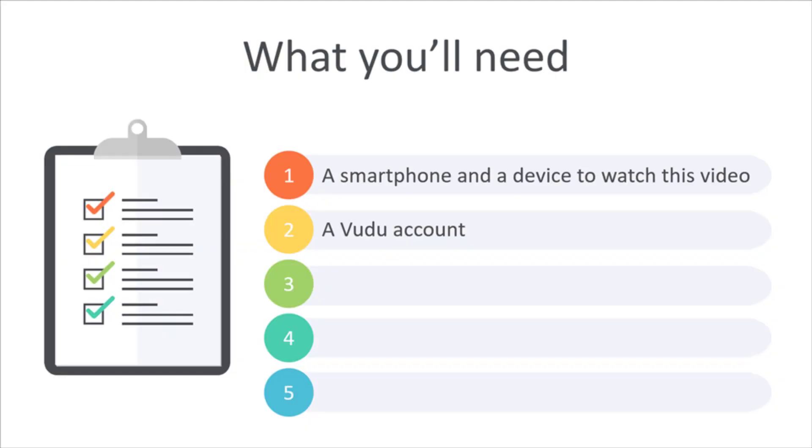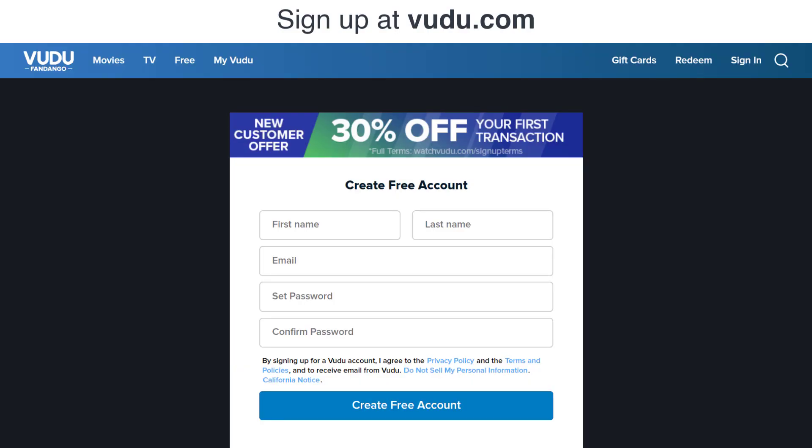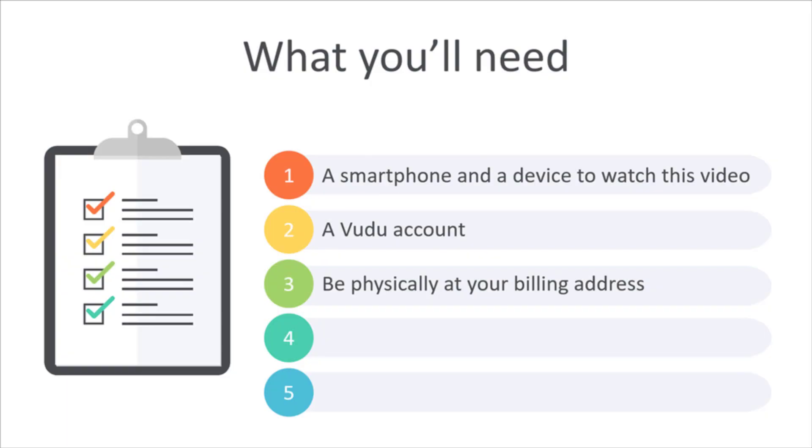Second, you'll need to have a Voodoo account. Voodoo is a streaming service like Apple TV or Amazon Prime that allows you to buy digital movies. You can sign up for an account at Voodoo.com. Be sure to take notice of the billing address you use, because you'll need to be physically at your billing address when you purchase the film. More on this later.